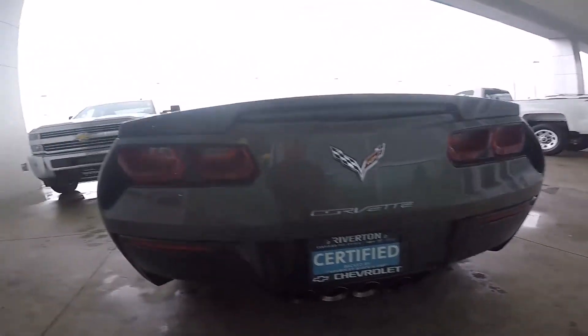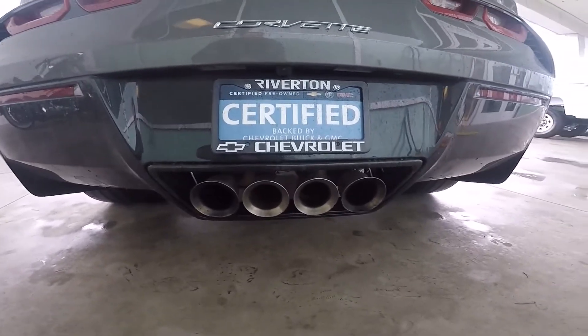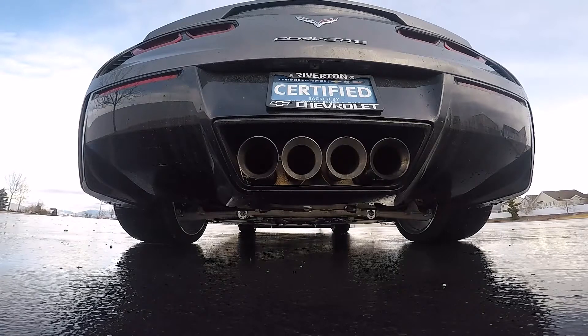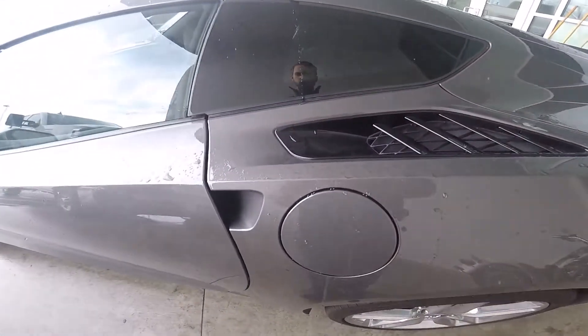To finish out back, you've got nice LED lights and a quad exhaust which looks really sweet and makes this car extremely loud with that 6.2-liter V8. Another nice touch is these louver things on the side.